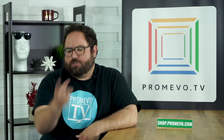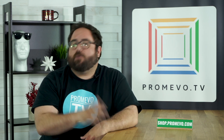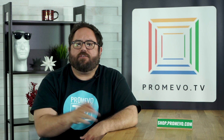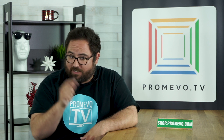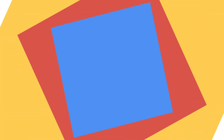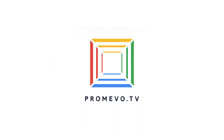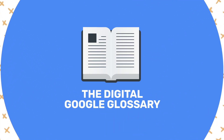And there you have it, folks! Do you have any more questions about your Google life journey? You can reach out to customerservice@promevo.com, drop a comment below, or put your request into our Google form, which is located conveniently in the additional section below. As always, thank you so much for watching, and we'll see you next time for another episode as your digital glossary.